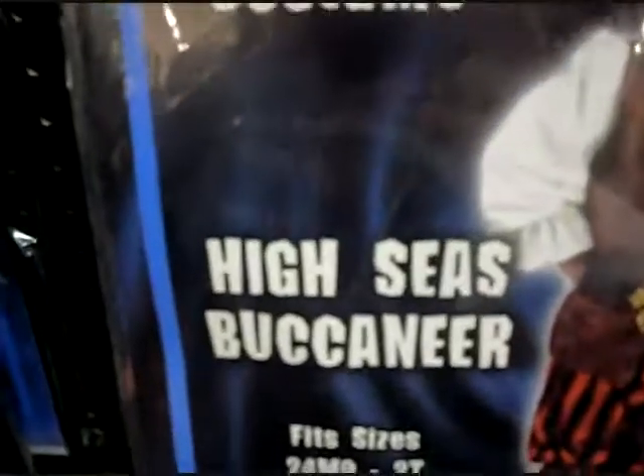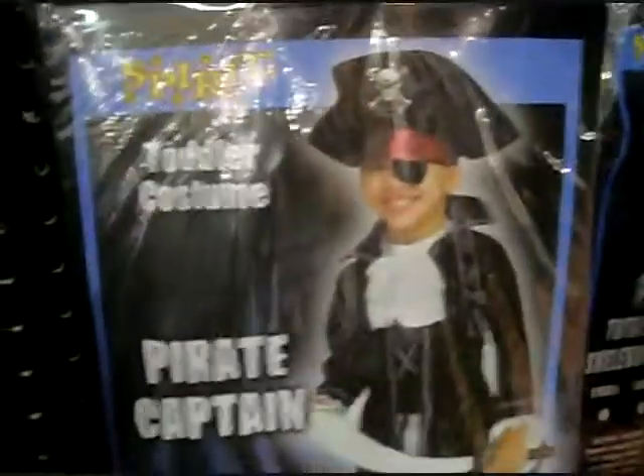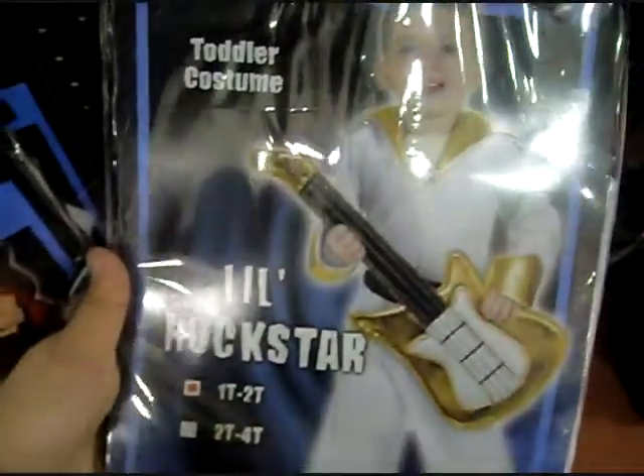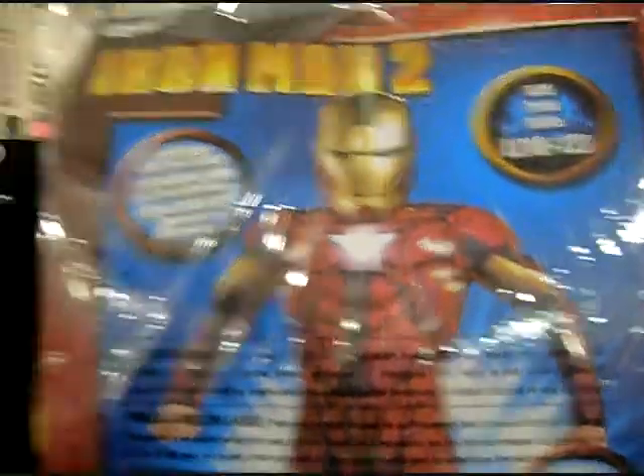High Seas Buccaneer, which is apparently different than a pirate. Big difference there. And Little Rockstar - no T in there. These costumes are actually pretty sweet: Iron Man 2 - obviously this is Iron Man, and then they've got War Machine over here. Yeah, those are pretty nice costumes there. So that's a win, I'd say.